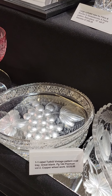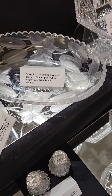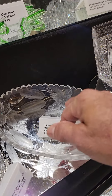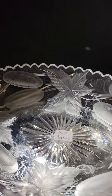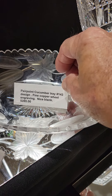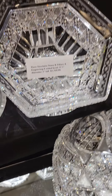I have two cranberry cut-to-clear wine stems — probably Stevens and Williams or maybe Webb. They feature punties, quarter diamond, and solid polluted stem. They are $125 apiece.